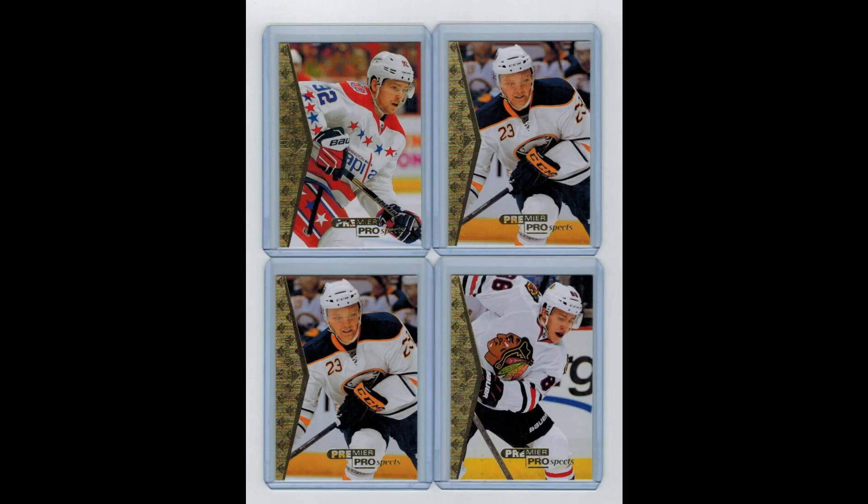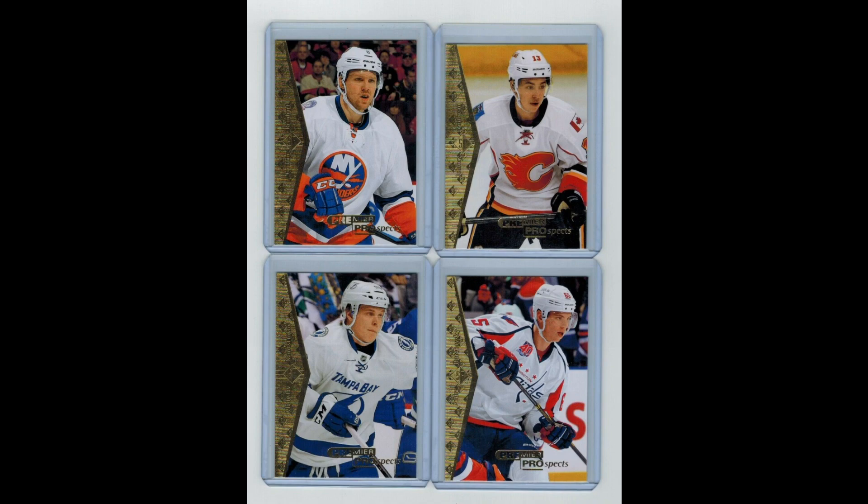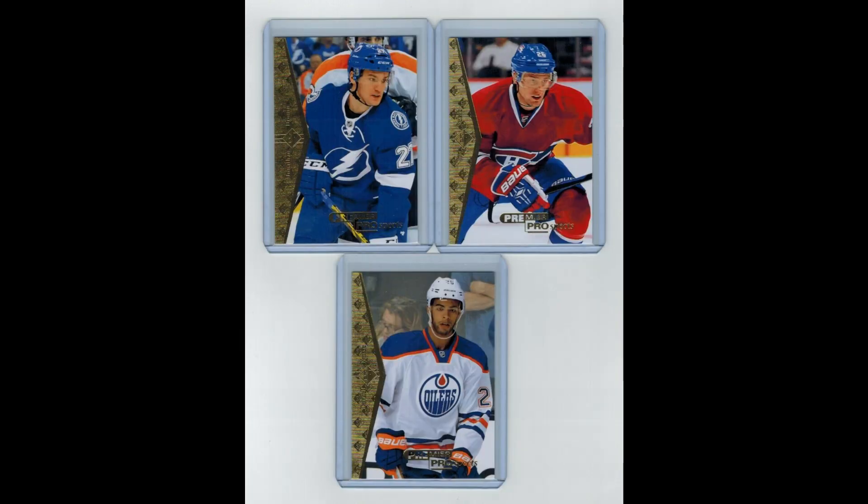I bought 19 2014-15 SP Authentic Premier Prospects Rookie Cards for $7.95. While I understand these are quite low-end, I really just like the look of them and they're from a popular set. Notable names include Tara Vinen, Ekblad, Nurse, Goudreau, Kuznetsov, and Reinhart. I just like them.